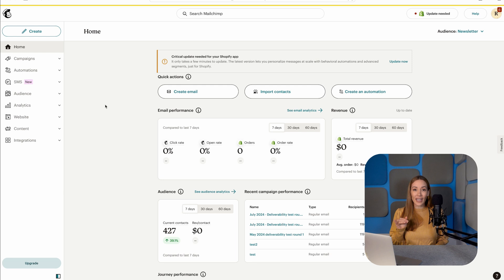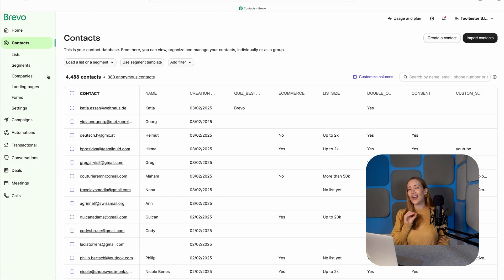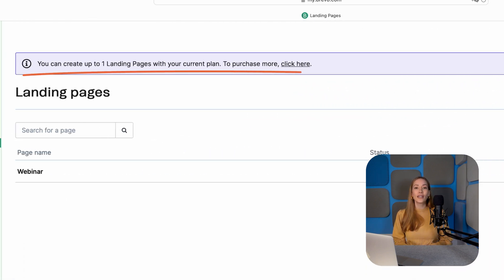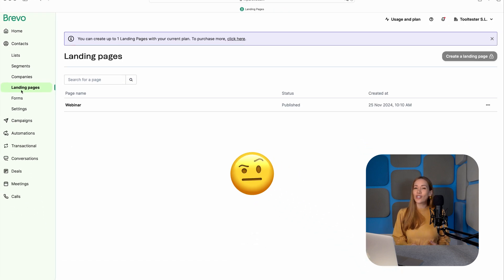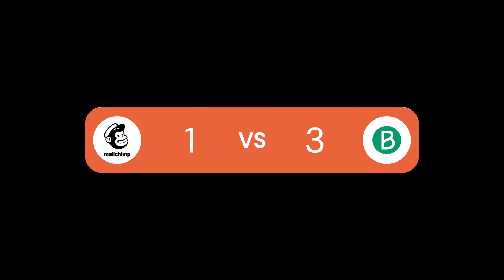Let's talk landing pages, because sometimes you need more than just an opt-in form to capture leads. Shockingly, MailChimp offers a landing page builder for free — it's easy to use and lets you create unlimited pages. Bravo, however, locks its landing page builder behind its business plan, and even then you're limited to just one landing page unless you pay for more. While Bravo's templates are more polished, they don't justify the price hike for most users. MailChimp takes this round, offering unlimited landing pages for free. Bravo 3, MailChimp 2.